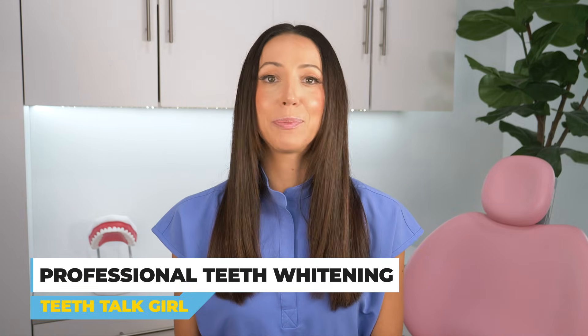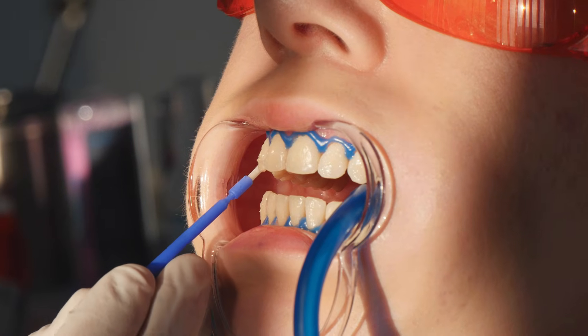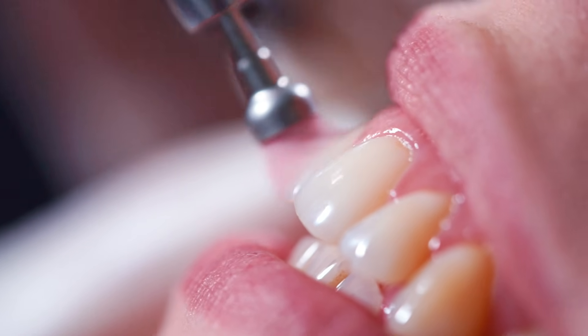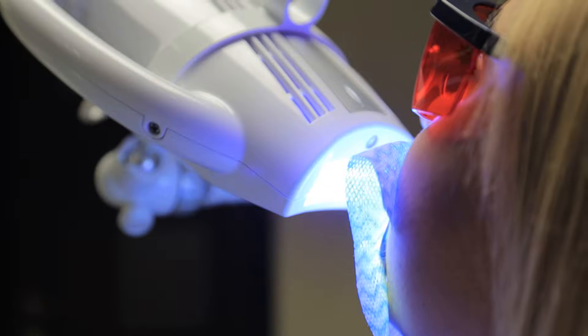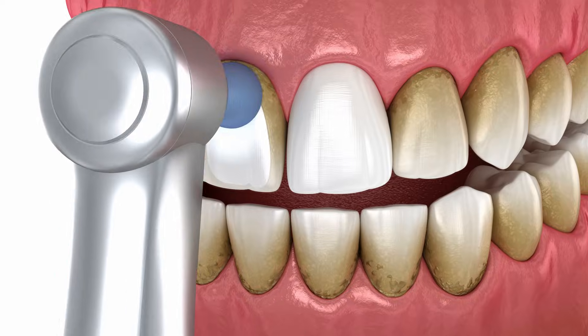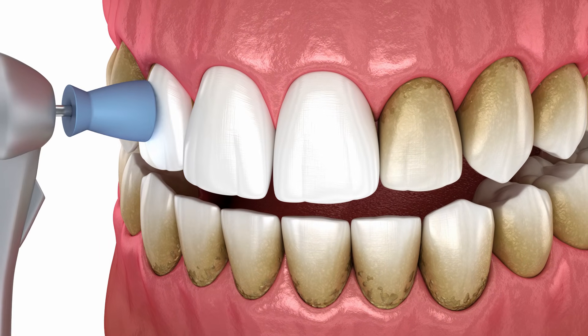But for the intrinsic tooth stains from having tetracycline as a child, the following treatment options are available. Number one: professional teeth whitening. In-office procedures using high concentration whitening agents can sometimes lighten tetracycline stains. However, these treatments may require extended durations ranging from several weeks to months, and results can vary based on the severity and depth of the staining.